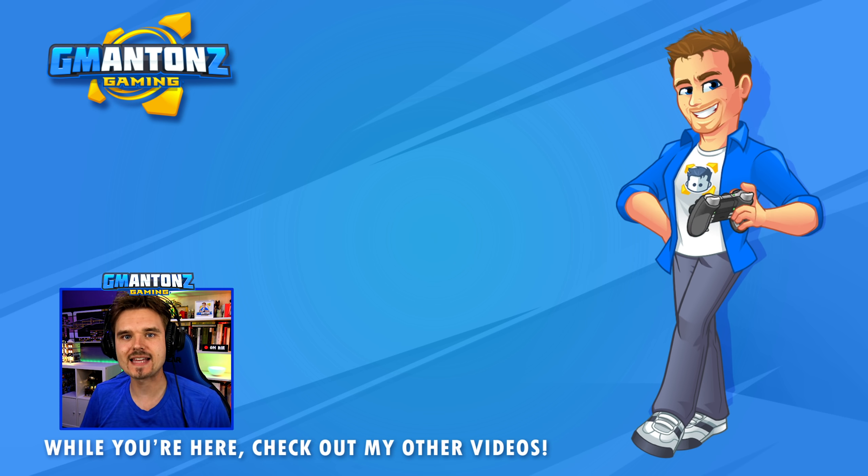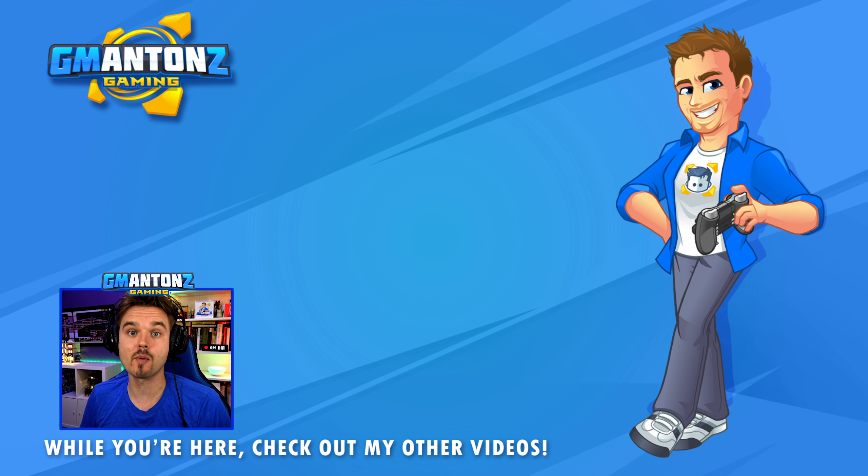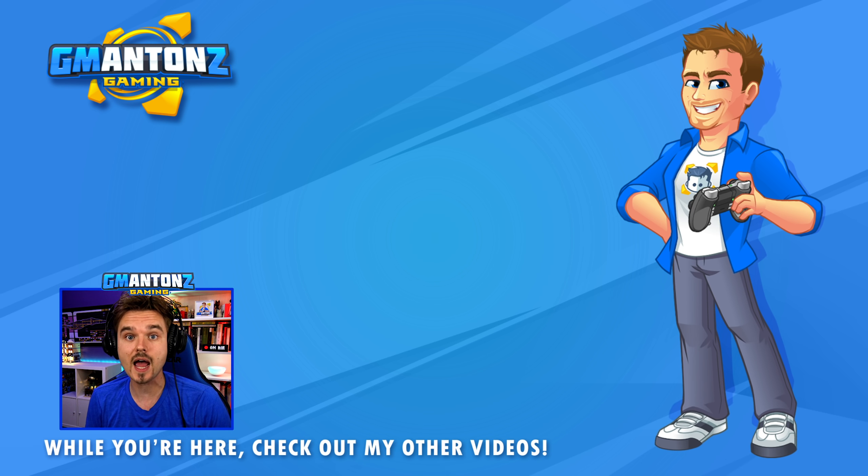Thank you for watching this episode of GTA5 LSPDFR. Don't forget to hit that like button — I really do appreciate it. Check out some more videos on my channel, and don't forget to subscribe if you're stopping by for the very first time. I'll see you on the next one, bye!